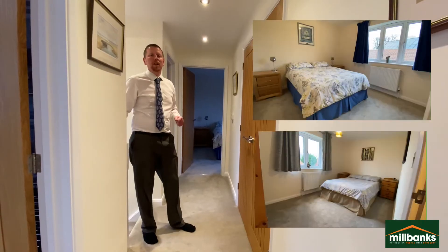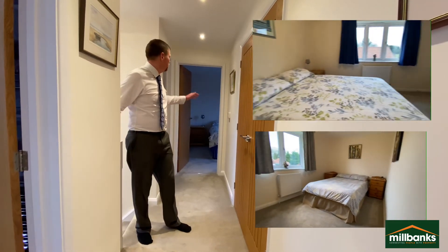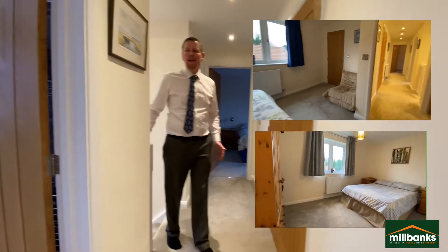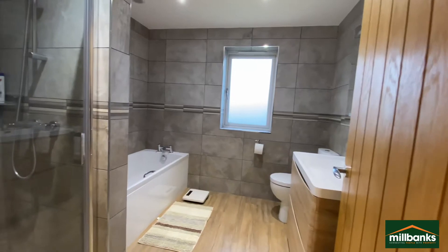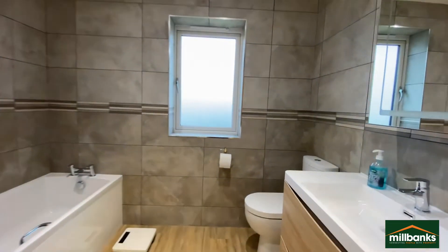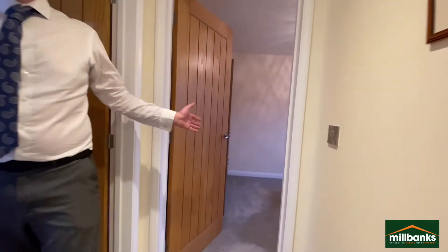The upstairs accommodation comprises four double bedrooms. To my left-hand side are two bedrooms, in the centre is a family bathroom, with a further double bedroom to my left.